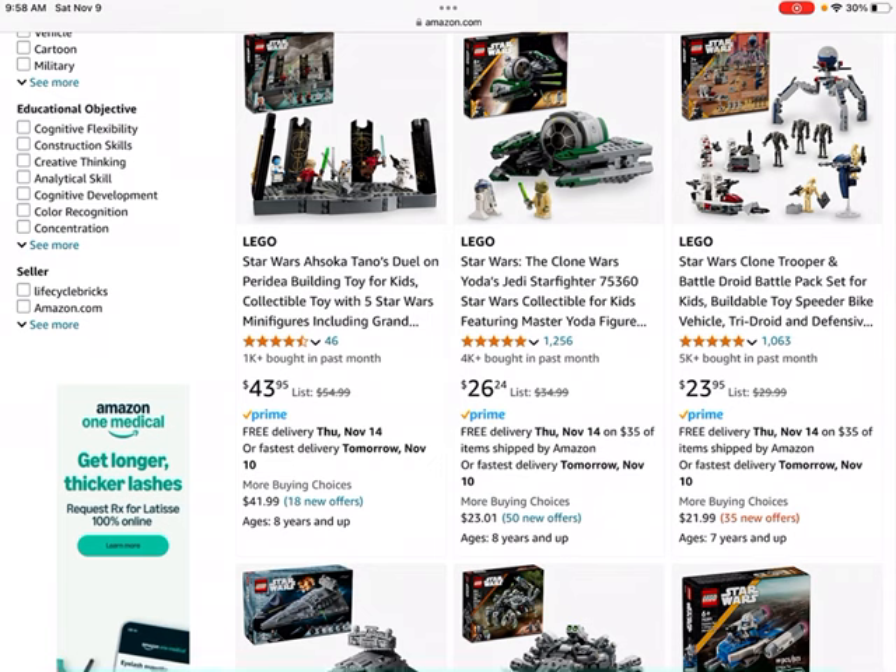This is Yoda's Jedi Starfighter, and this set may do well. It's got the Yoda figure and an R2-D2 figure. Many of the previous LEGO Star Wars Starfighter sets — the Anakin Starfighter, Obi-Wan Starfighter — have done quite well.